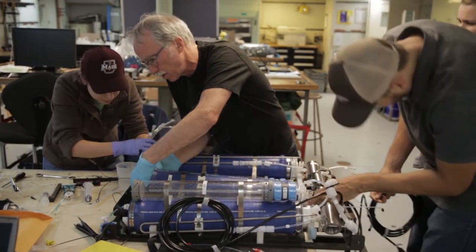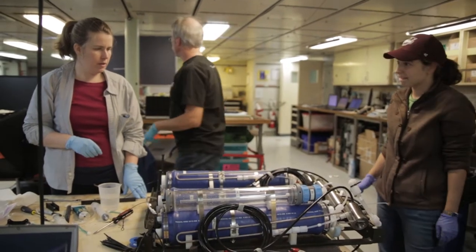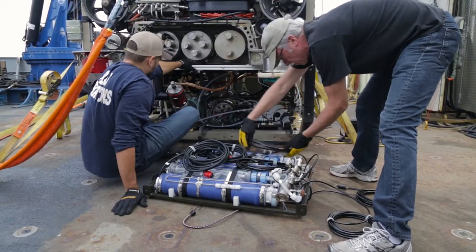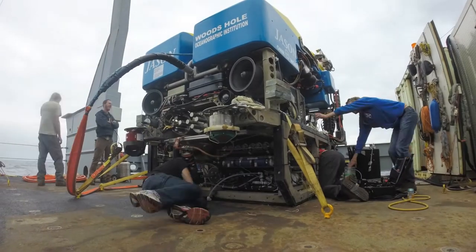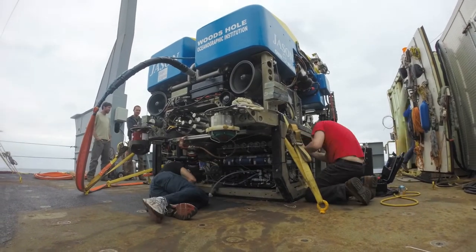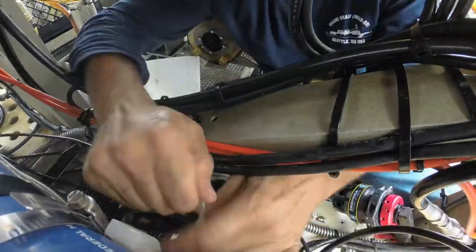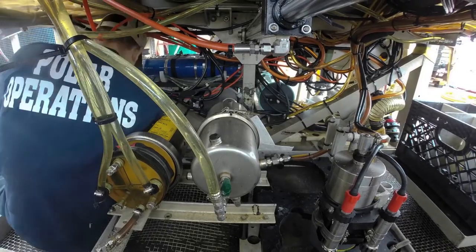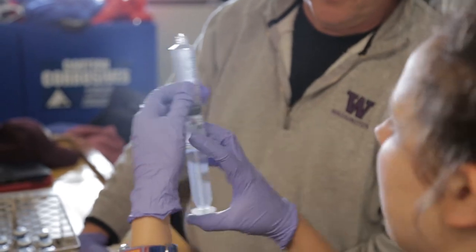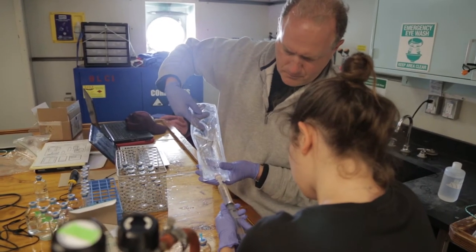We built a new instrument — it's an incubator. The idea is to run an experiment on the sea floor under high pressure. We use bags and syringes to collect our fluids, pull the water in, and then immediately incubate it at high temperatures — all the way up to 80 degrees centigrade. Then we stop our experiment, come back up to the surface, and collect a separate sample of the exact same fluid to bring up to the surface and run the same experiment on board the ship.